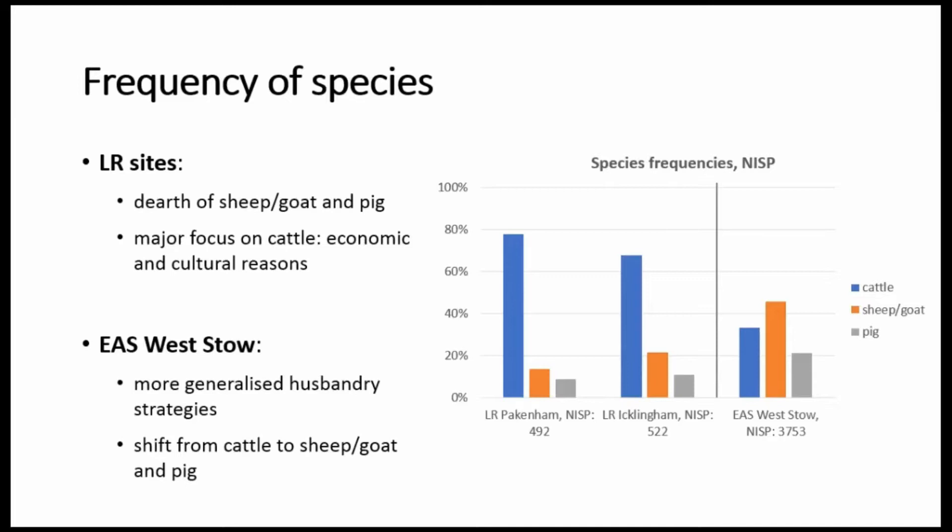But I think the main reason for this pattern has to do with a new economic context. With the Roman Empire there is a need to produce a surplus, an agricultural surplus to feed the taxation cycle, and this would imply the use of cattle for traction force in the field. Indeed we know from ageing evidence that cattle were kept until a very old age, being employed mainly for traction before being butchered.